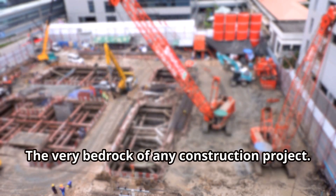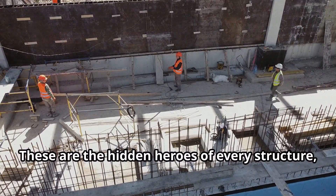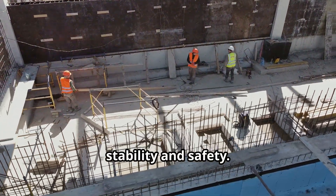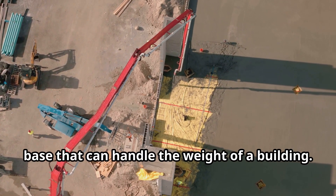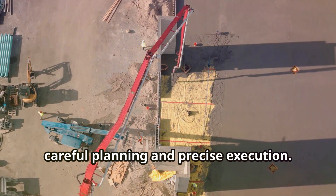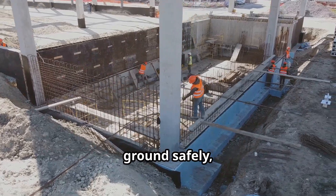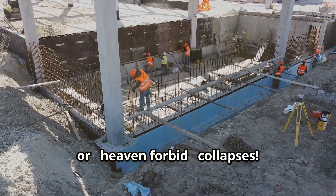Let's talk foundations — the very bedrock of any construction project. These are the hidden heroes of every structure, the unsung champions that ensure stability and safety. Foundation design is all about creating a base that can handle the weight of a building. It's a meticulous process that involves careful planning and precise execution. It's about transferring that load to the ground safely, making sure nothing moves, cracks, or, heaven forbid, collapses.